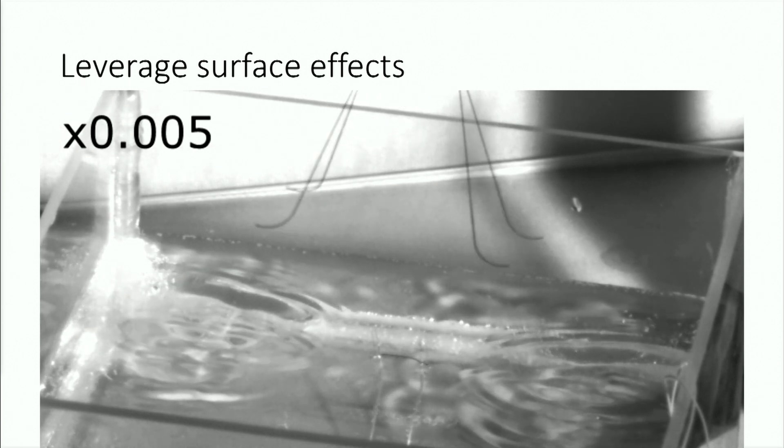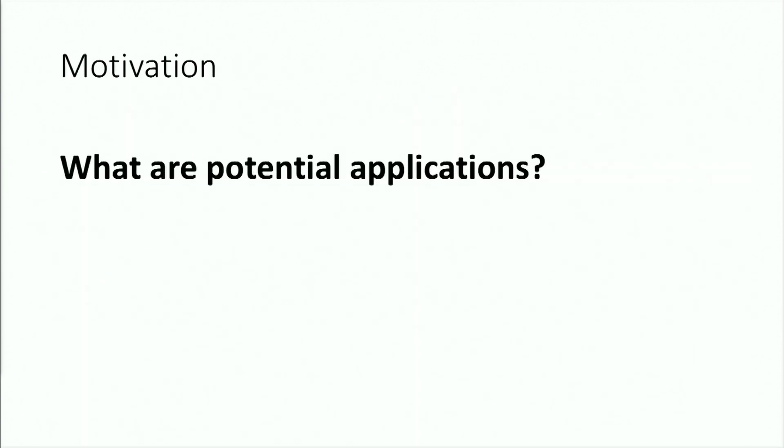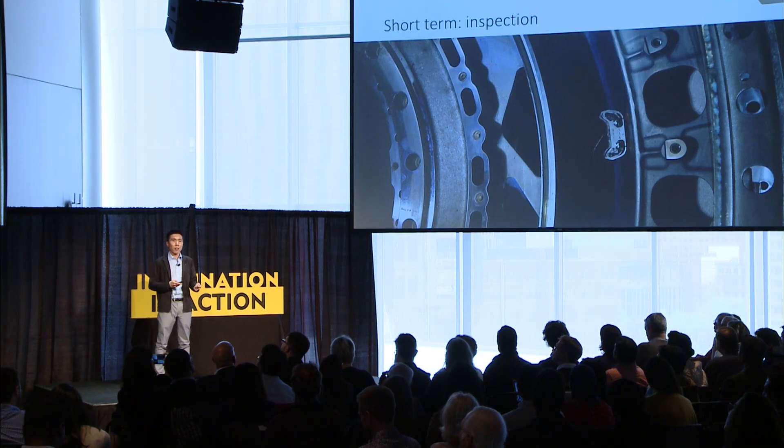So with these added functionalities, what kind of applications are we thinking? In the short term, we can think about putting a camera on board a tiny robot and having this robot climb inside a turbine engine to look for cracks. This is extremely challenging for larger traditional robots.